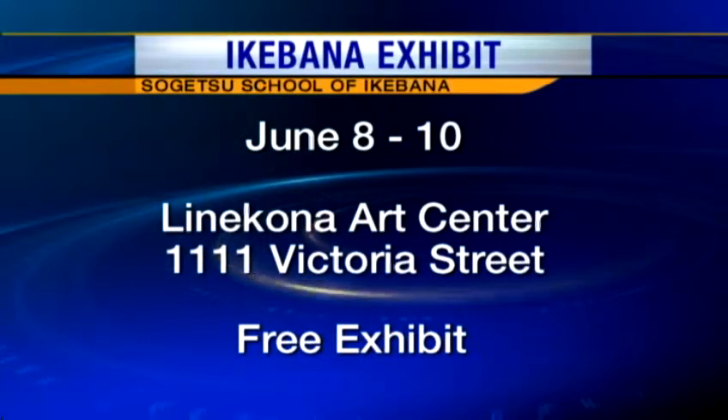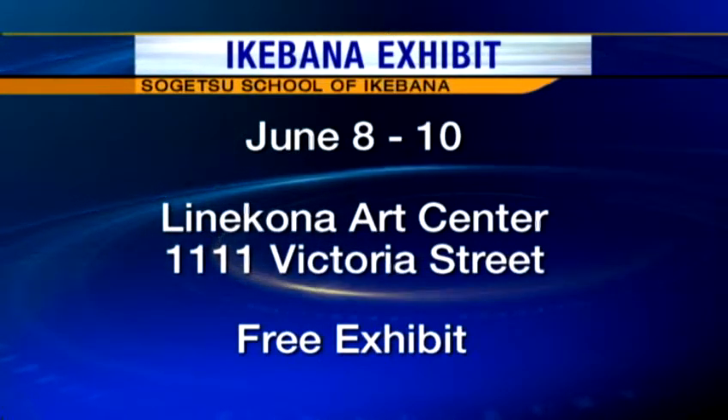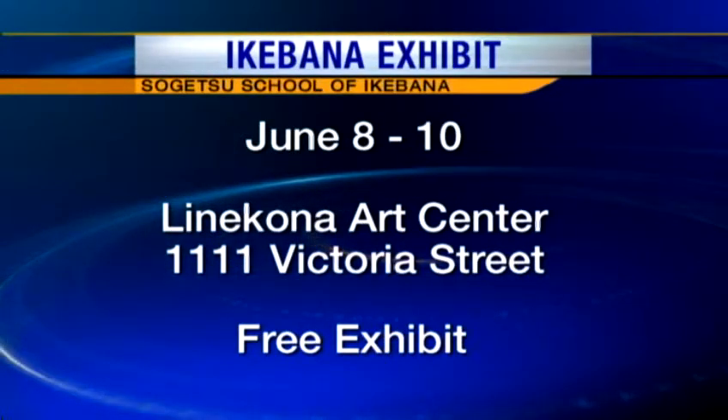What are folks going to be able to see there? We will be showcasing the works of the Sogetsu Hawaii students, and we will have nine large-scale sculptural compositions — seven of which will be indoors in the Linekona Arts Center, one will be at the entrance, and one extra-large Ikebana composition will be outdoor on the lawn with undulating bamboo strips. It sounds fabulous — fabulous, it will be.